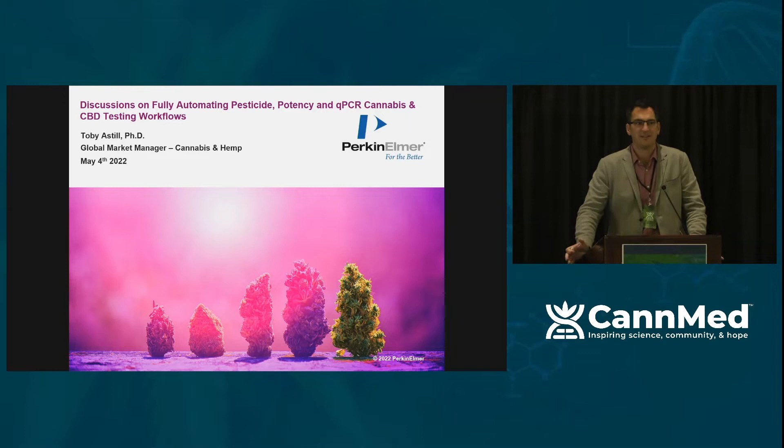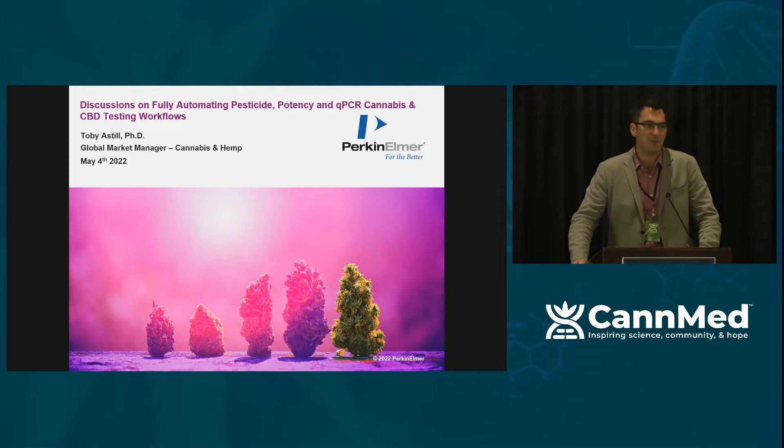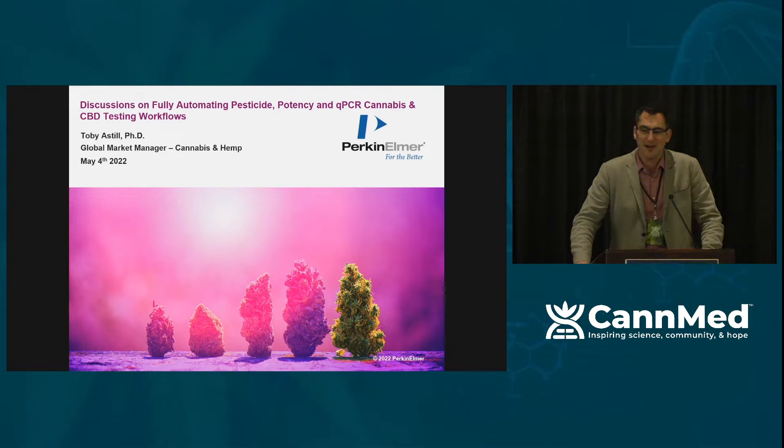We're not a testing lab. We're a technology provider. My goal here is to show you some of the technologies available to testing labs or quality control labs to help get better data quality in more time-efficient manners, and ultimately, as you heard Jeff speak about, to understand where we can standardize some of the testing.